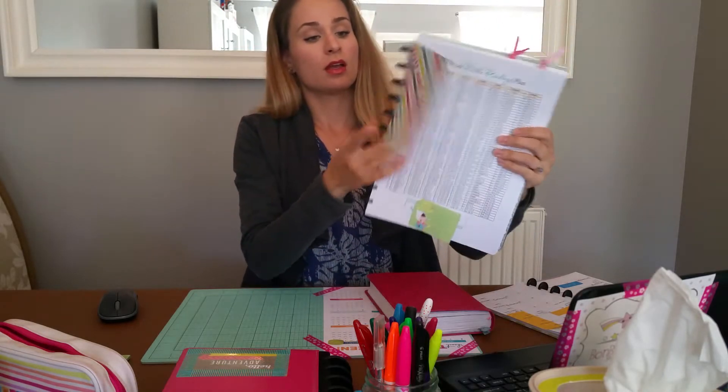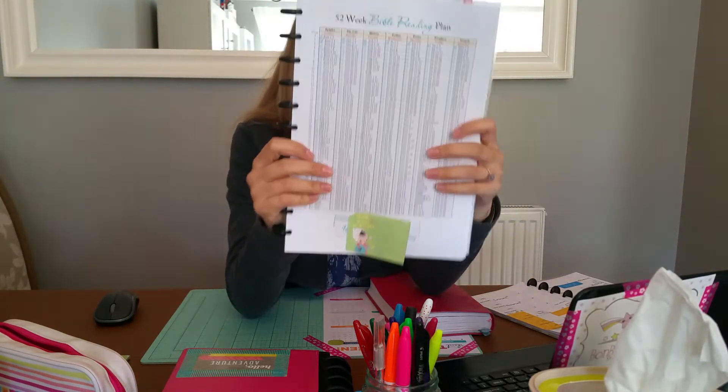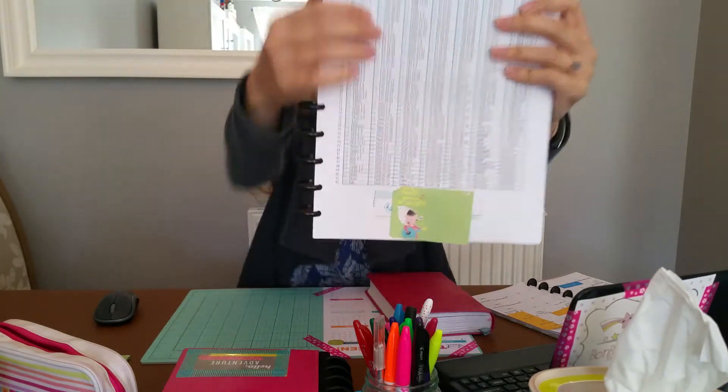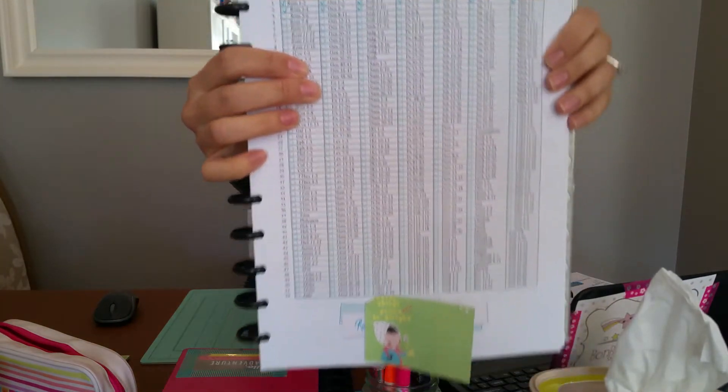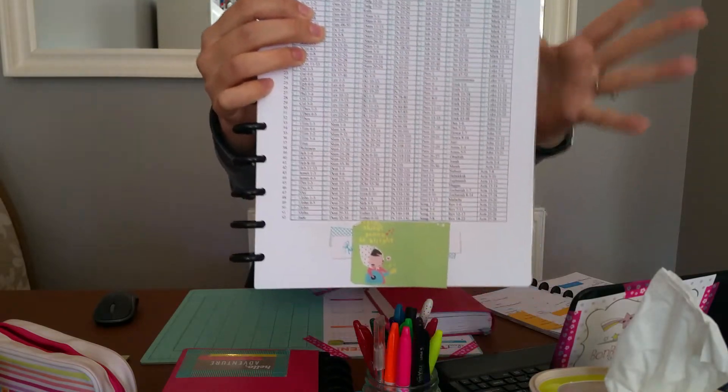The first thing I have here is a Bible reading plan for the year. As you can probably see, I'm only halfway through the second week, but I've been really enjoying this routine. I got this from Split Decisions Designs on Etsy and I will link that down below for you guys so you can go check it out.